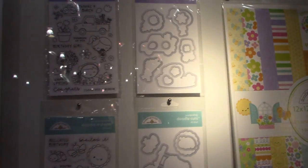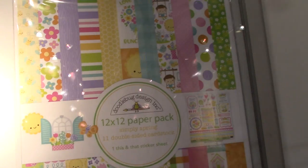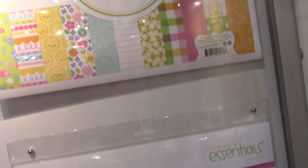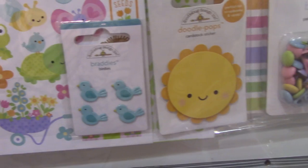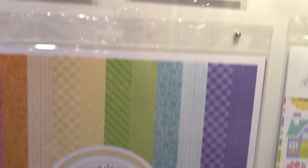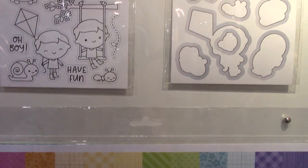Here we go — this one is Simply Spring, that's a new line, and that's what the cards are being made out of. Oh so cute, look at these little braddies — they look good enough to eat! I love their colors. Here's what the stamps would look like and the coordinating dies.